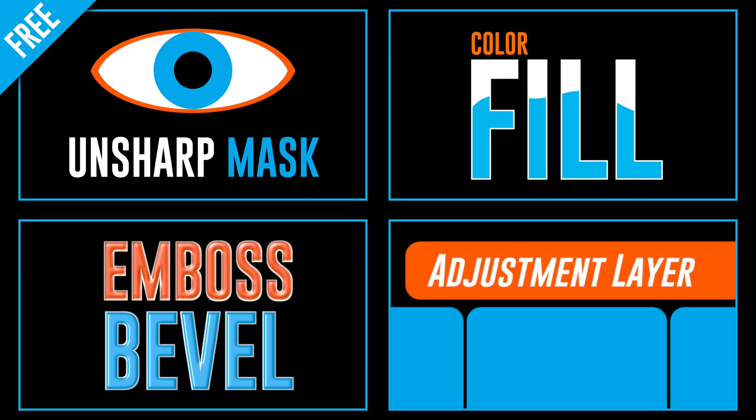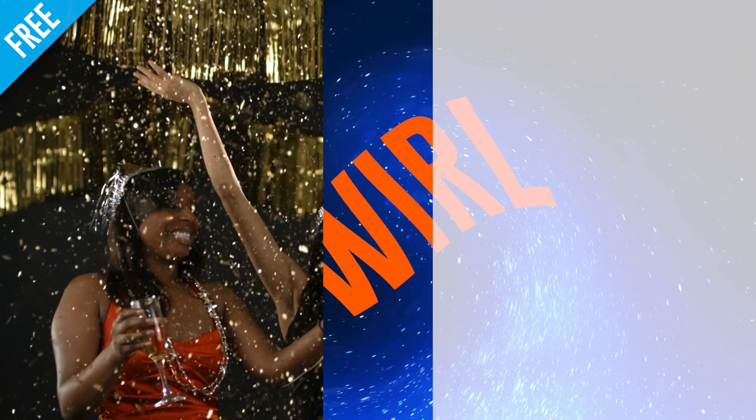Hey guys, Brett Williams here. I just wanted to give you a heads up on something I've been working on the last few months. It's a new product called Power Tools, and it's a huge collection of Final Cut Pro X titles, effects, and transitions.